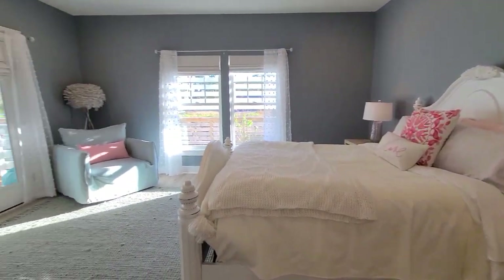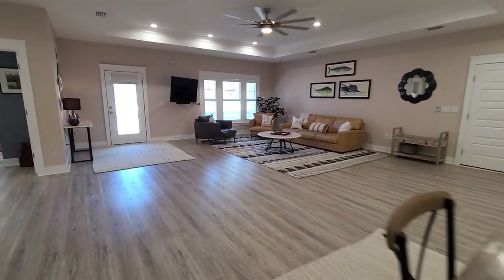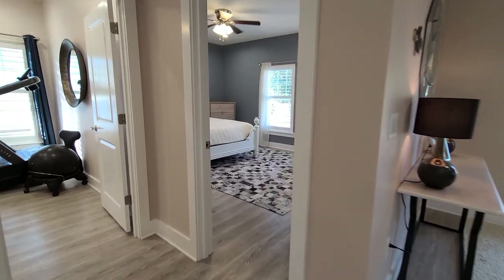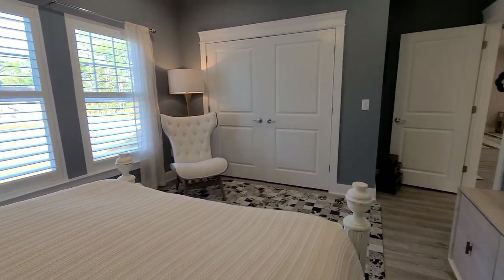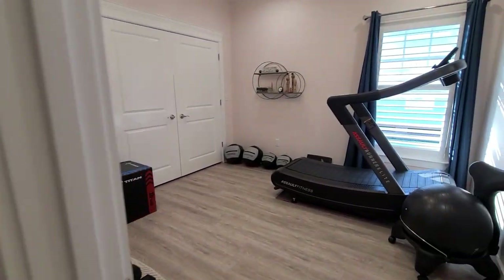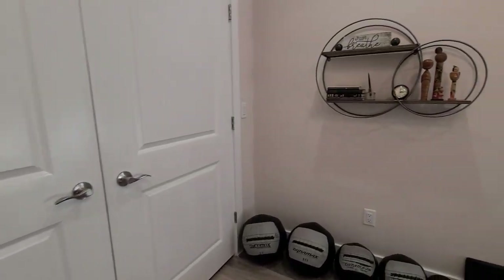Now let me take you over to the two additional bedrooms and full bathroom located on the front side of the house. On the front side here we have our first bedroom — very spacious, again with plantation shutters and extra-deep closets in both bedrooms. There really is a good amount of storage space here whether you're looking for a second home or full-time living. Just next to it we have our third bedroom. This bedroom is a little bit smaller than the first one but nonetheless has lots of closet space. As you can see, they are utilizing this room as a gym.